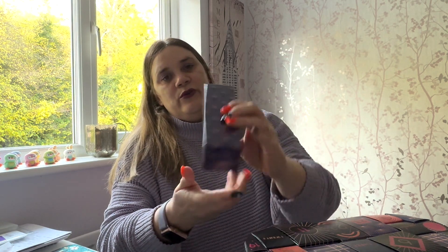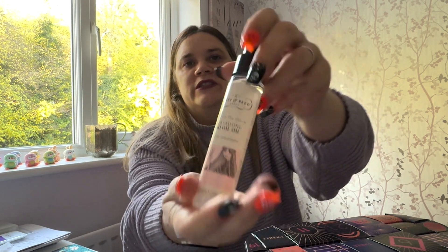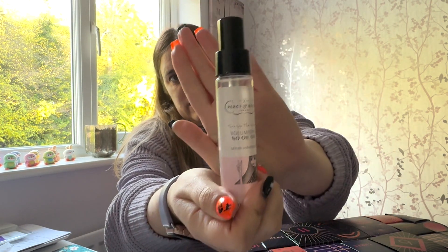Number two says 'let your hair do the talking.' It's a Percy and Reed volumizing no-oil oil serum — quite a well-known brand. It's called Turn Up the Volume. I don't normally need any help volumizing my hair as it's quite thick, but let's see what it smells like. It's kind of minty, almost, maybe with a bit of floral in it.